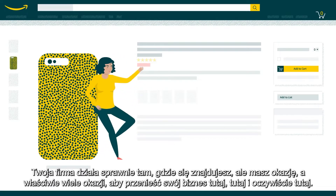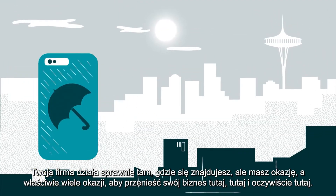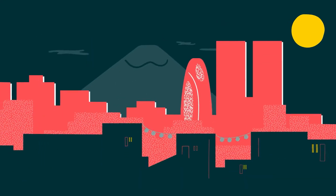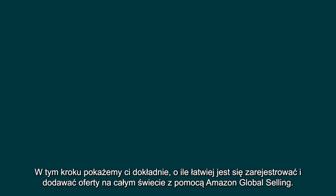Your business is running smoothly right where you are. But you've got a case — actually a lot of cases — for taking your business here, here, and of course, here. In this step, we will show you exactly how much easier it is to register and add offers across the world with the help of Amazon Global Selling.